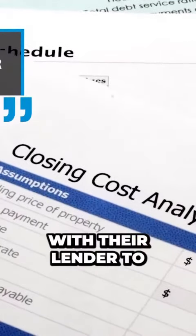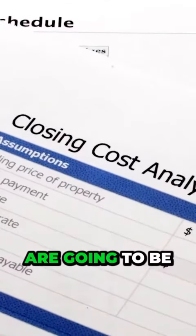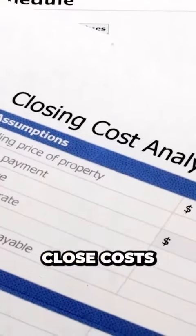I always encourage people to connect with their lender to get a closing cost sheet to have a better idea of where your monthly payments are going to be, and also factor in those other cash to close costs.